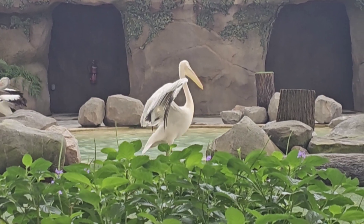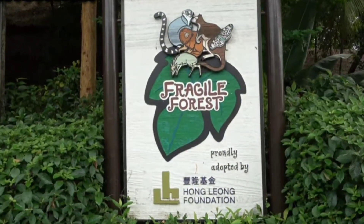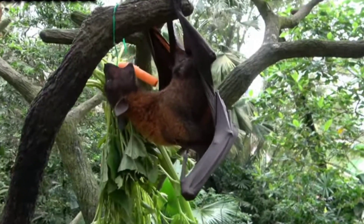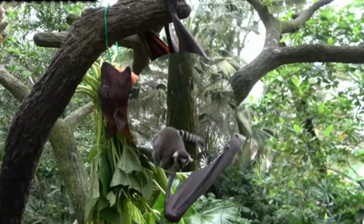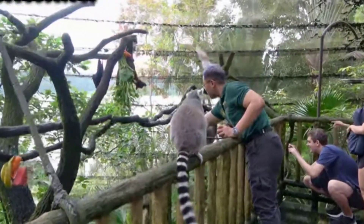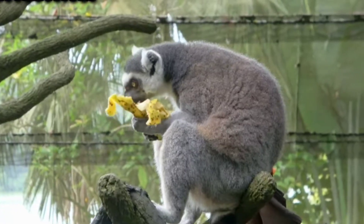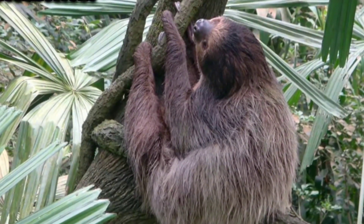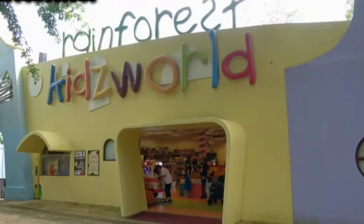The Zoo ticket also costs $92, which is ₹6,000 for two. Enjoy the zoo, the shows, and see different animals from different habitats and parts of the world — it's fascinating. There are two shows you definitely shouldn't miss. Mandai Wildlife Reserve also has some beautiful cafes, shops, and dining options.